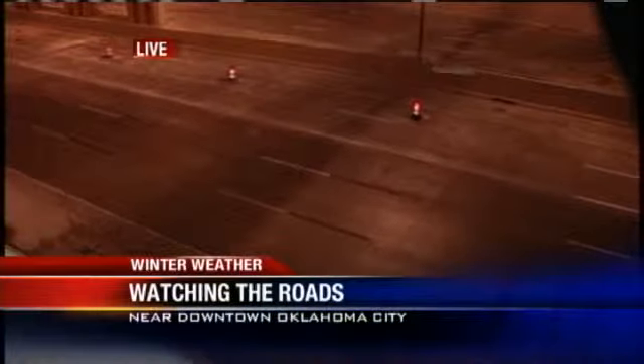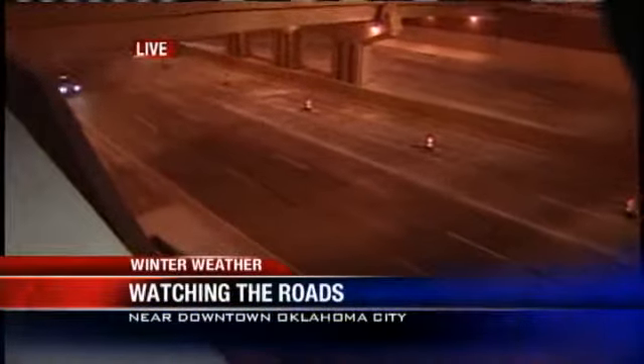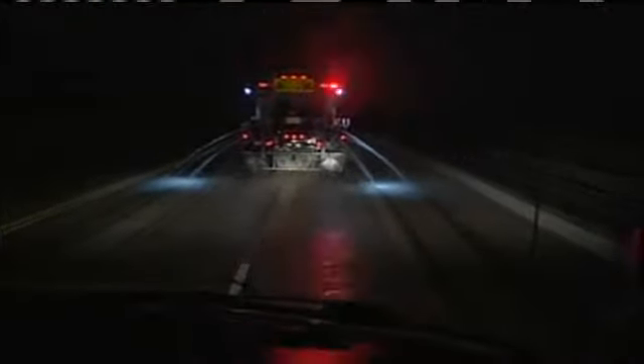I want to show you some video from just a couple hours ago when we were out here with city crews. You're actually looking at the Lincoln Bridge, and you see that liquid shooting out of the back — that is actually salt brine. It's a precautionary measure; they put that down on the bridge so when the snow starts to fall, they hope it will prevent the bridge from freezing.